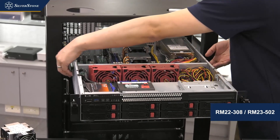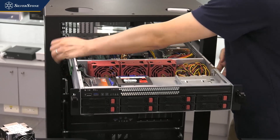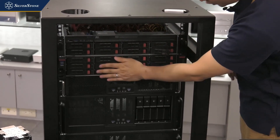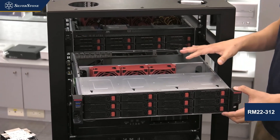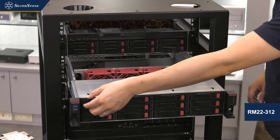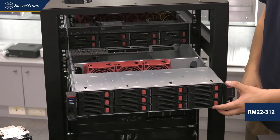You can pair this case with Silverstone's own 2U server coolers, SAS cards, and SAS cables. If the storage is still not enough, we also make a version with 12 drive bays — the RM22-312. The interior is very similar; it's still a 2U case, but the top has been added with four more hot-swappable drive spaces.